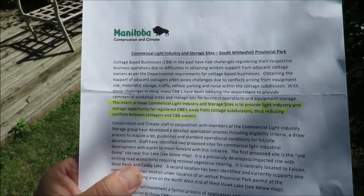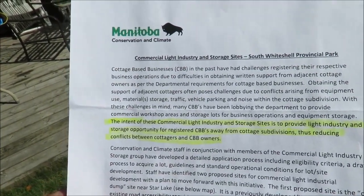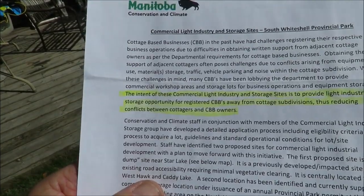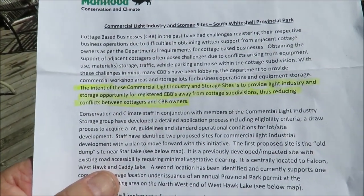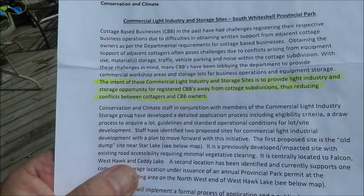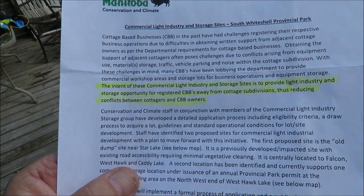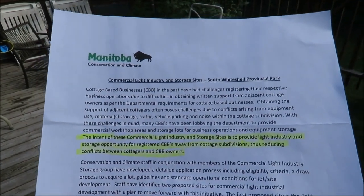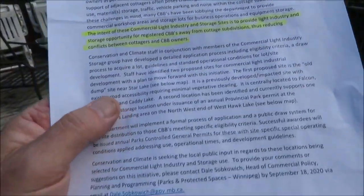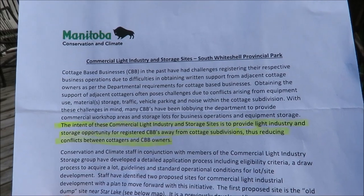Just to finish off, I'm back from my 20-minute walk to the remote part of Star Lake where nobody ever goes, apparently. Parks' letter states: 'The intent of these commercial light industry and storage sites is to provide light industry and storage opportunity for registered CCBs away from cottage subdivisions, thus reducing conflicts between cottagers and CBB owners.' The videos showed you just how far away from cottages this really is. We're all ticked about this proposal and we're not going to let it happen. We'd appreciate any support with letters to the Parks Planning fellow and to the Minister of Conservation to let them know we're not happy about this.